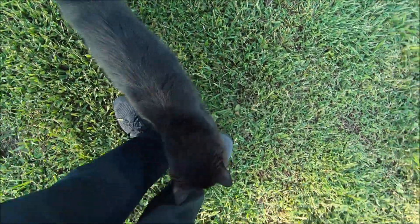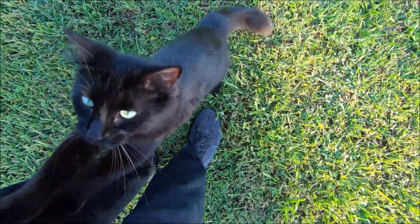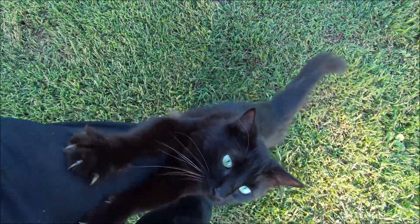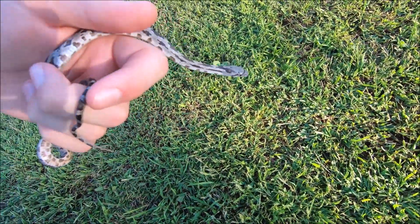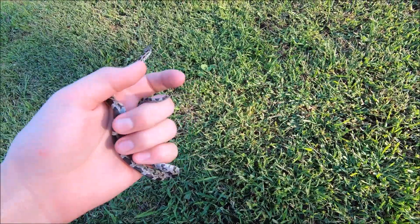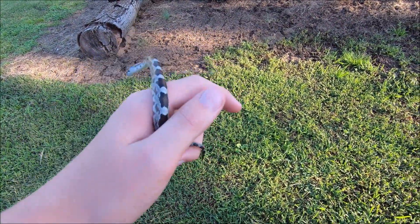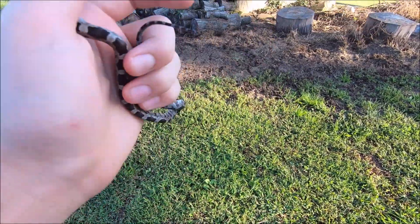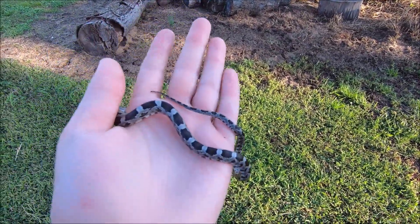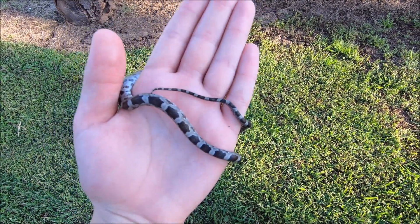I wonder if Stimpy likes him. Nope. He's feisty, he's just trying to bite me. But earlier when I picked him up, his tail - he started rattling his tail like a rattlesnake to make him look like a rattlesnake. It's pretty cool how they do that. A lot of snakes do that - they rattle their tail. He may do it in just a second again.